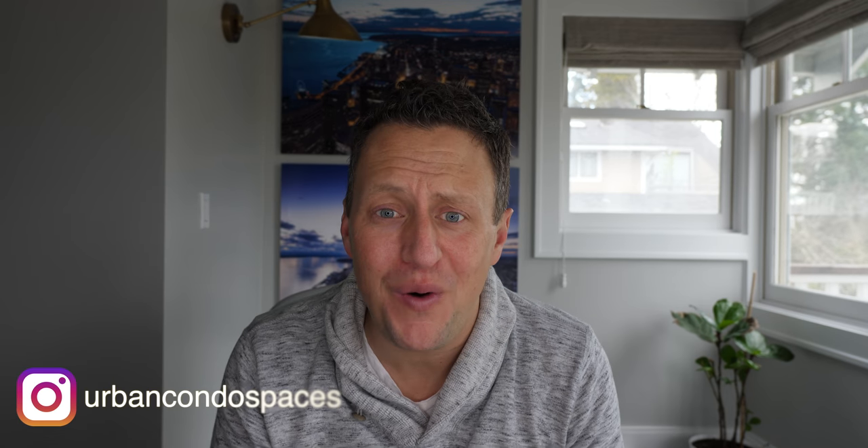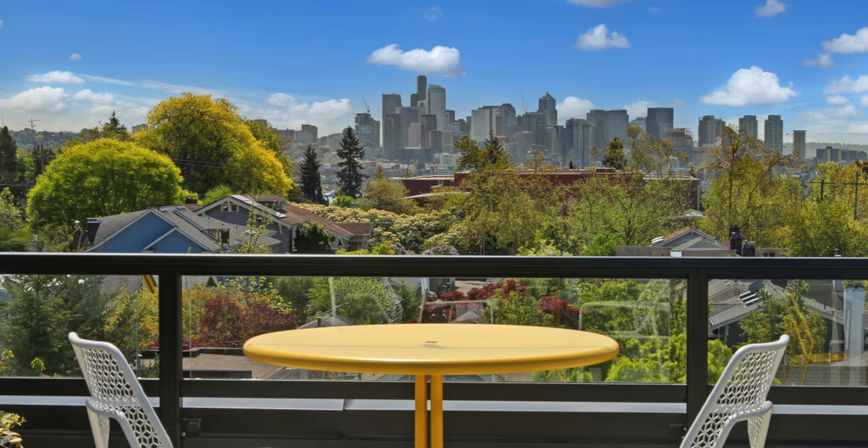Hey guys, what's going on? It's Jeff from Rincano Spaces. A couple things — first, I haven't been on here for a while, I haven't produced a video in a little while. That's going to change. Things have just been busy over at Wallingford 45, the condo project I'm trying to sell out, and I've just had a number of things going on the last couple weeks.